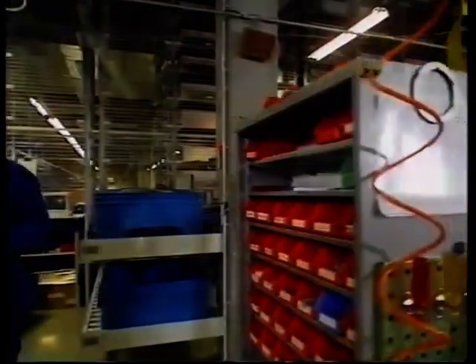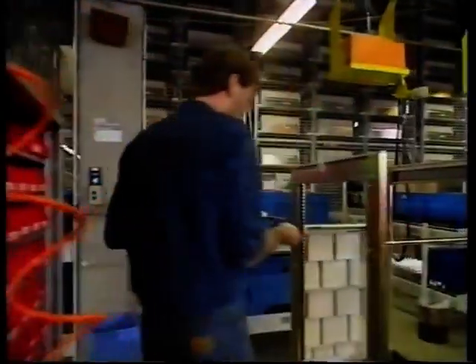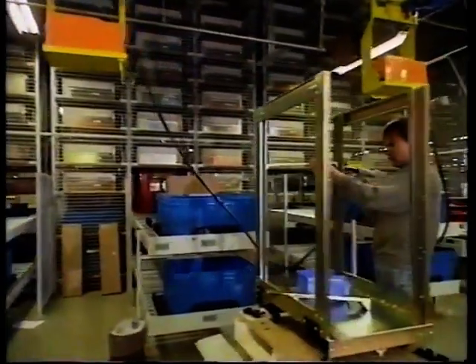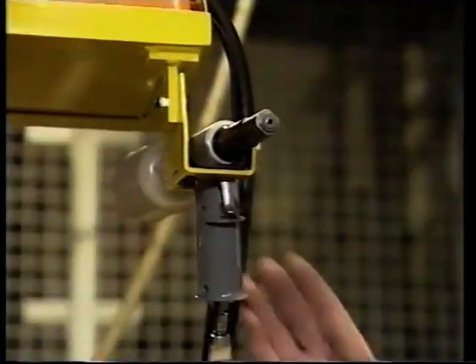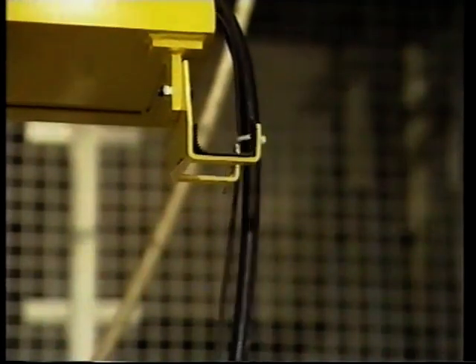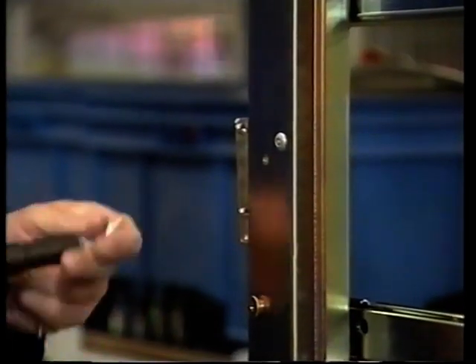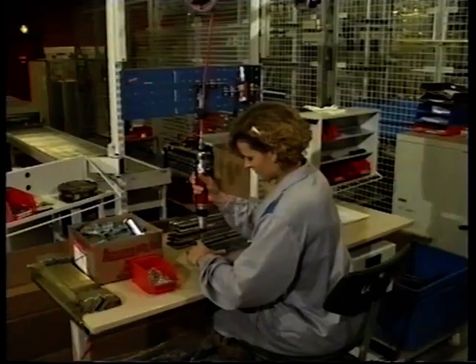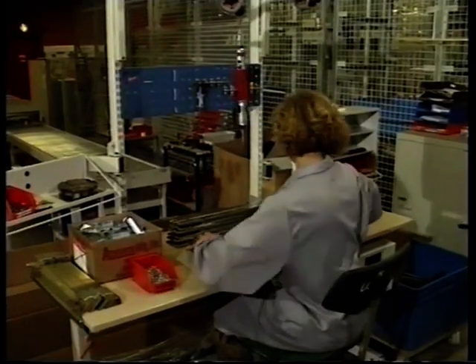Die Fabrik der Zukunft gibt jedem Mitarbeiter die Möglichkeit zur Kreativität und Eigeninitiative. In der Endmontage und Konfektionierung organisieren sich die Teams über Tages- und Wochenpläne selber. Die Informationen entnehmen sie ihrem Terminal und sprechen dann im Team den Zeitpunkt der Montagephasen ab.